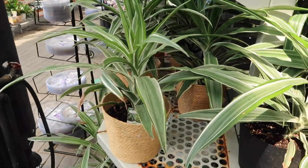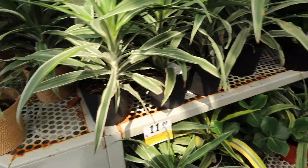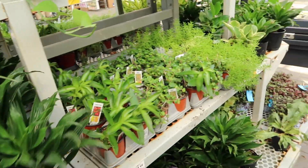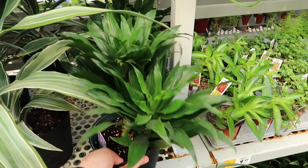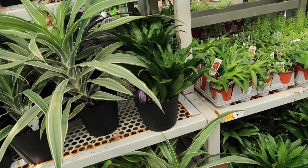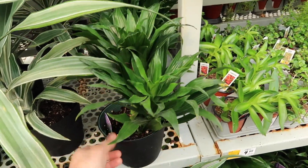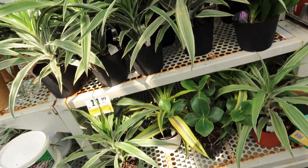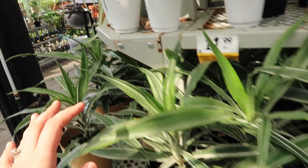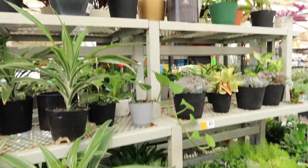Dracaena - I actually don't mind the Dracaena with the variegation, I think it just looks so tropical. And for $12, they have some without the variegation too. This was actually one of the first plants I ever owned - one of my friends, she lives in another province now, gifted it to me at her wedding shower. I took it and used it as decor in my office. A snake plant was another one. It definitely reminds me of a pineapple - the top of a pineapple, for sure.